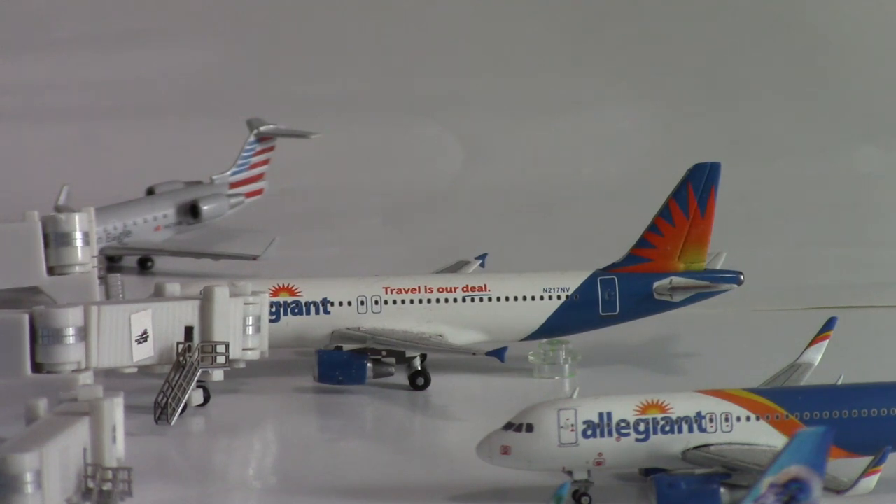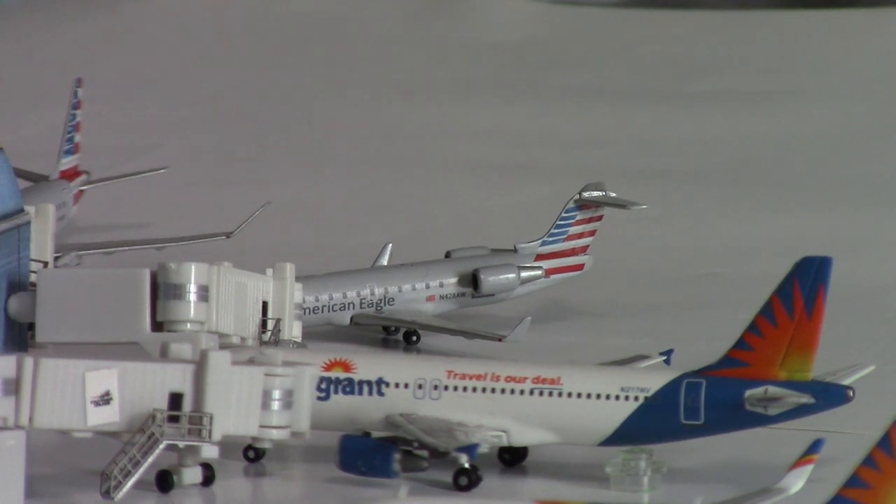Those are the routes that Allegiant operates, but the only two mainline routes are Las Vegas and Phoenix Mesa. I'm assuming because of everything going on in the world they're not operating their seasonal routes at the moment, but we're going to say this one is not affected — that's why it's heading out to Destin Fort Walton Beach.